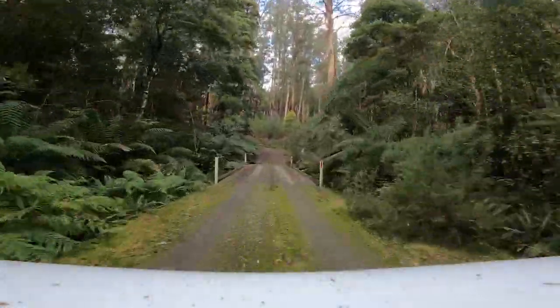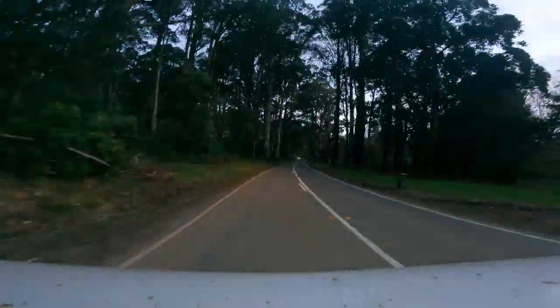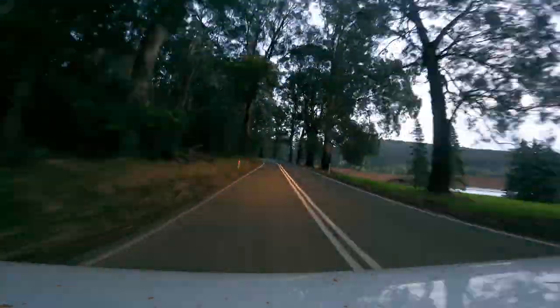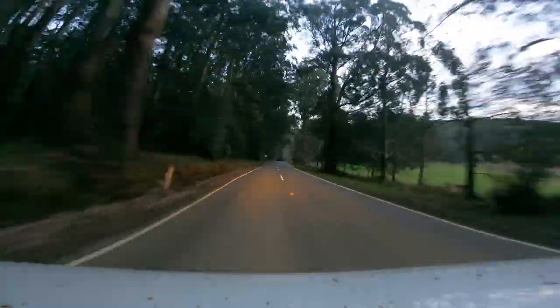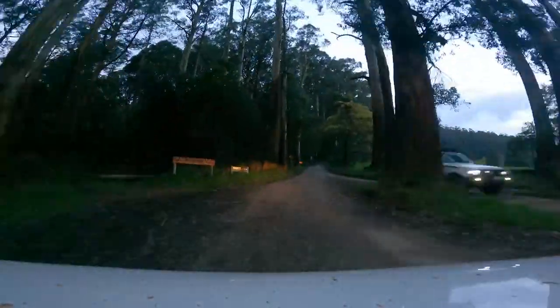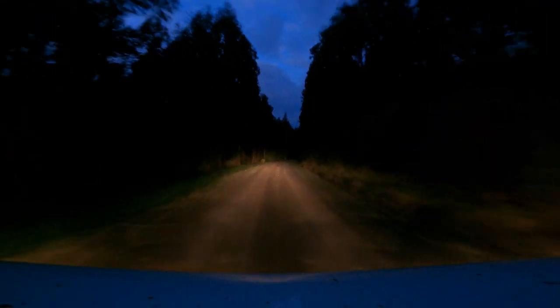As it was starting to get dark, we decided to end our day and head out for a pub meal — this is where the poor decision making actually became a brilliant move. On our way out of the forest, we noticed a sign indicating a lookout tower not far away. Always the adventurers, we took the turn and proceeded down the track in the dark.